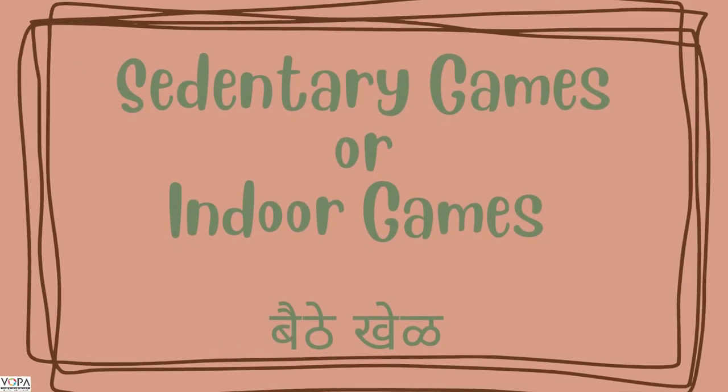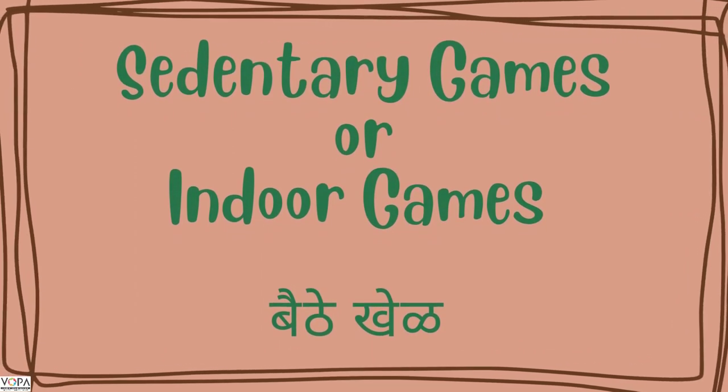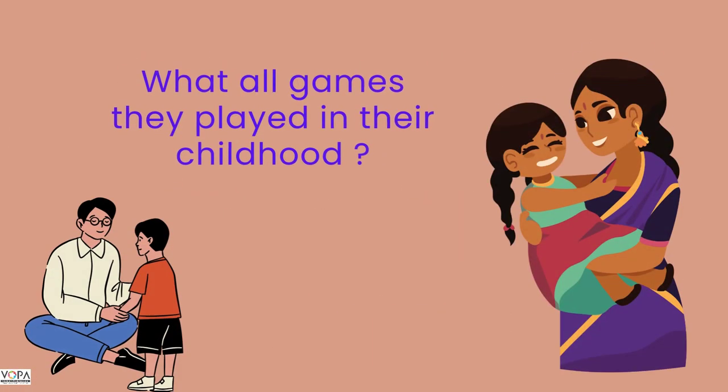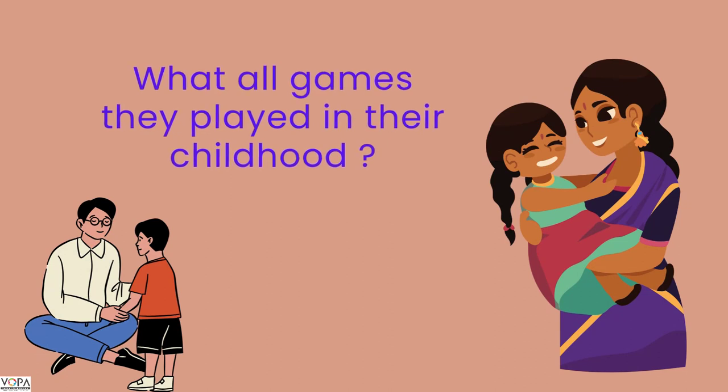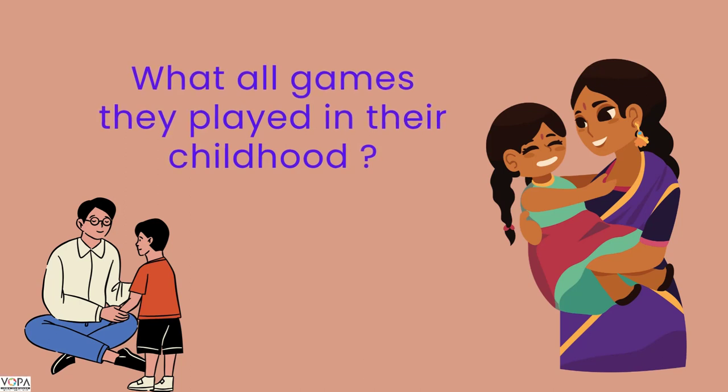All these indoor games we have seen are also called sedentary games, or in Marathi, Manje's Baithe Kher. Students, ask your parents what all games they played in their childhood and learn some games from them too. Happy playing!